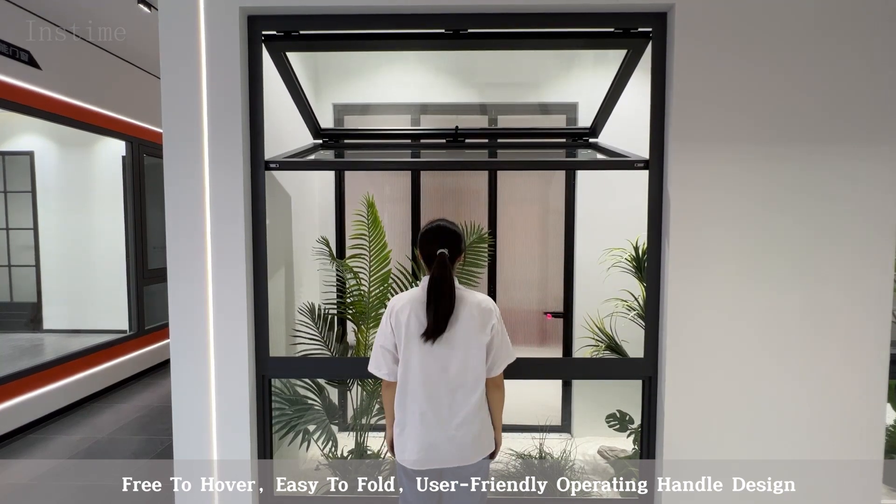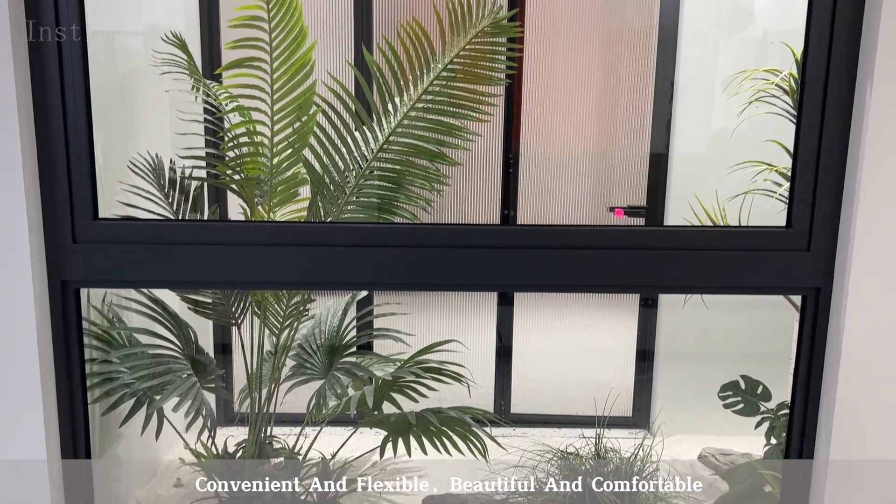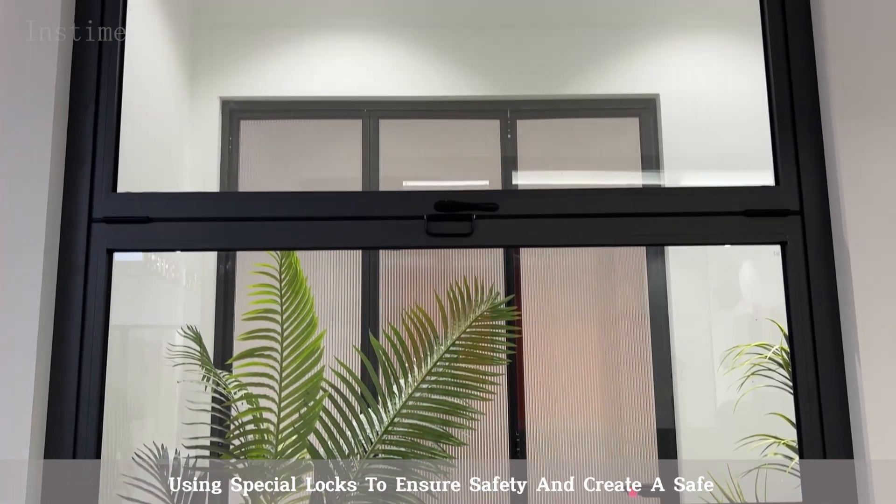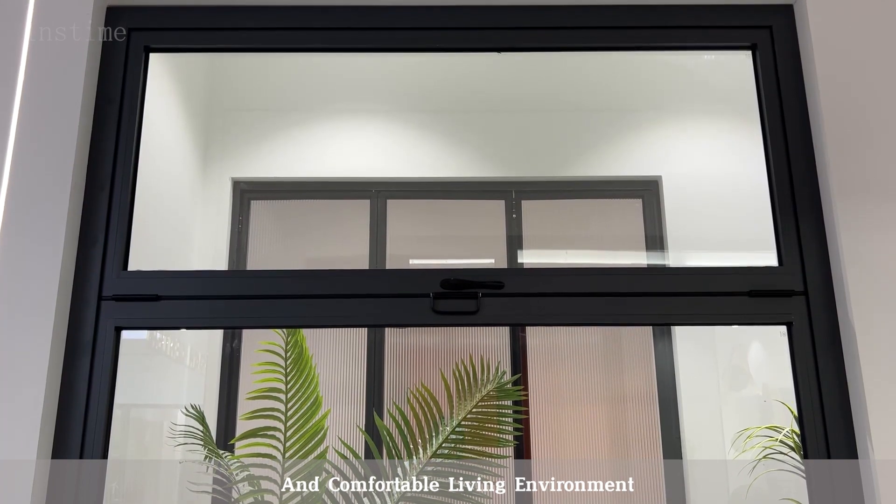User-friendly operating handle design, convenient and flexible, beautiful and comfortable. Using special locks to ensure safety and create a safe and comfortable living environment.